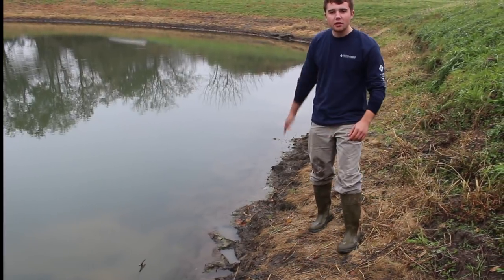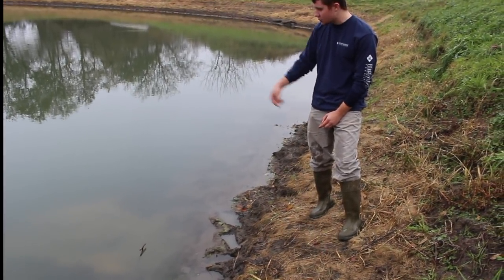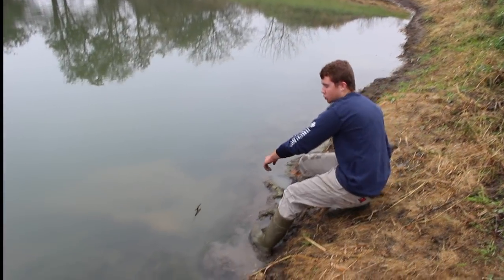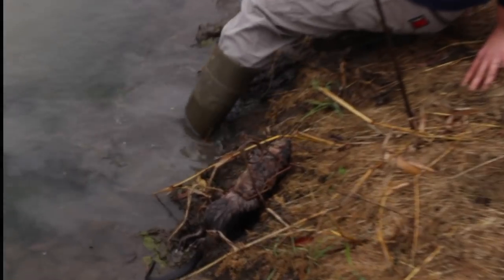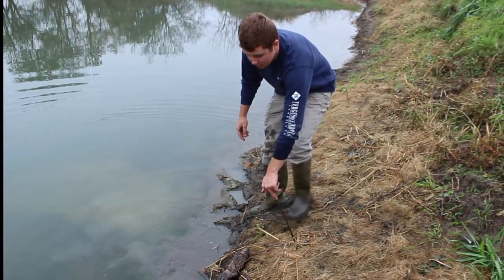We just set that line set and we're going to be going up here and checking some muskrat traps. As we can see here, we already got one — this is a nice defined trail and we had a 110 conibear blocking it. Nice steep bank here that these muskrats are burrowing in.